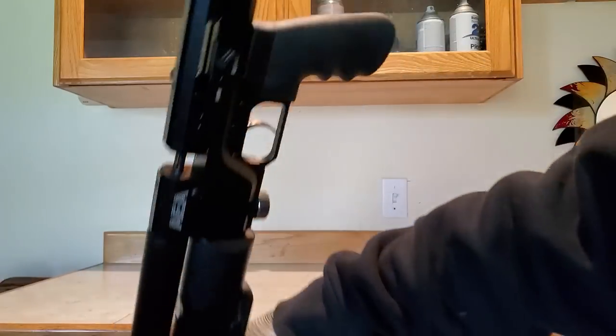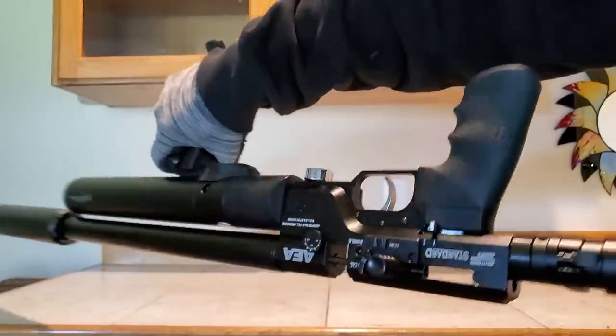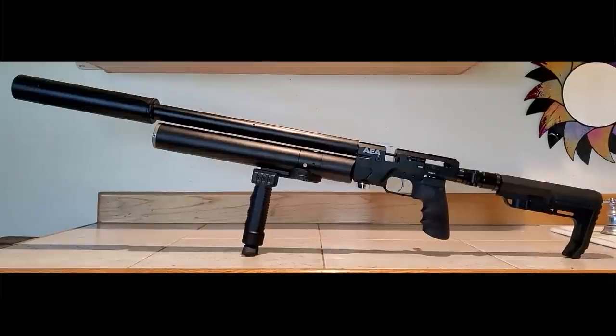In 22 caliber the magazine holds 12 shots, 25 caliber holds 10 shots, and 30 caliber holds 9 shots. It has an air tube capacity of 330 cc's with a full 300 bar fill, or 4500 psi.